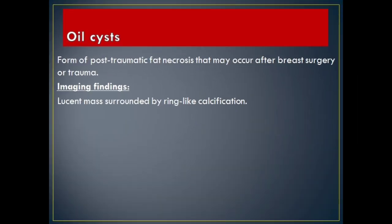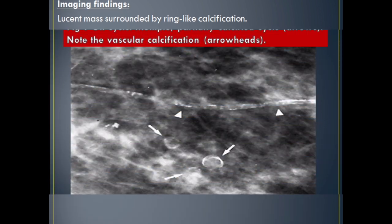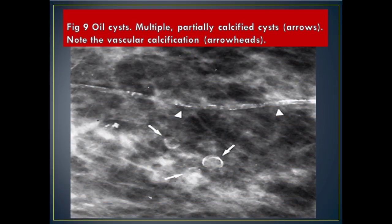Oil cysts: a form of post-traumatic fat necrosis that may occur after breast surgery or trauma. Imaging Findings: lucent mass surrounded by ring-like calcification. Figure 9 Oil Cysts: multiple, partially calcified cysts (arrows). Note the vascular calcification (arrowheads).